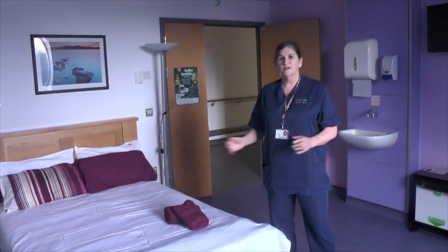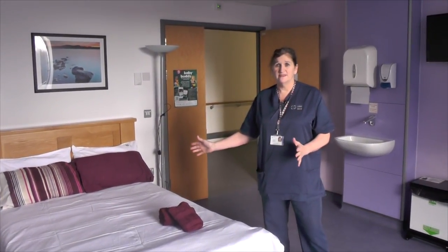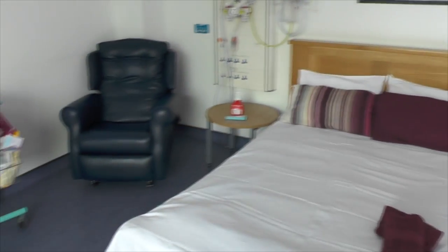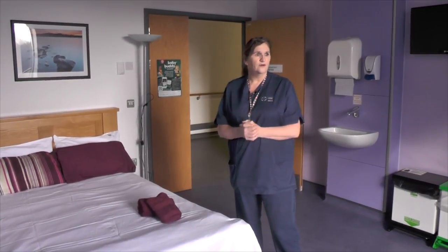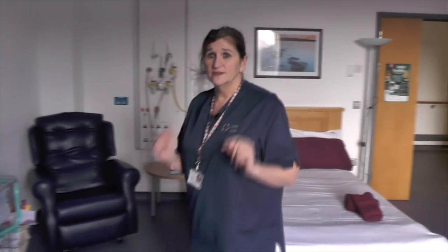This is one of the postnatal rooms. We have three in the birthing centre and they've all got double beds. Following the birth, the women and the family come in here and the partner can stay overnight. Again, it's a big bright airy room. We've got a room with a view. The most important feature we think of the birth centre is that all the rooms have got en suite facilities.